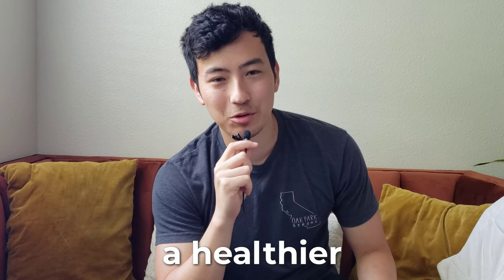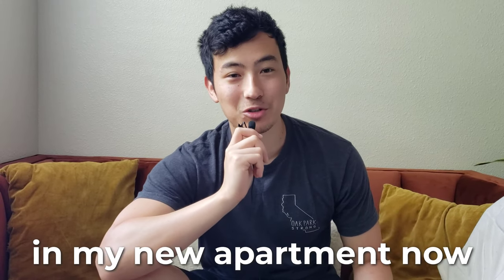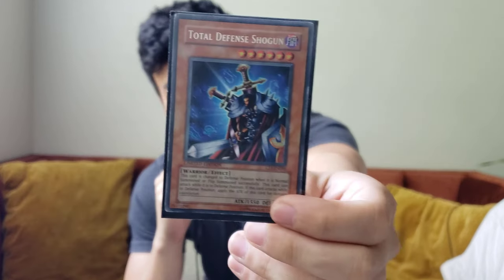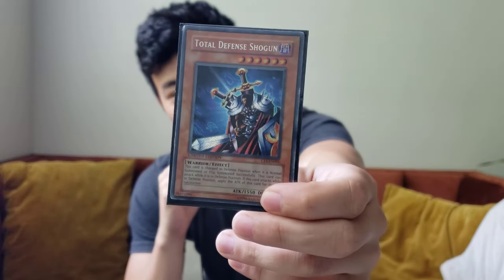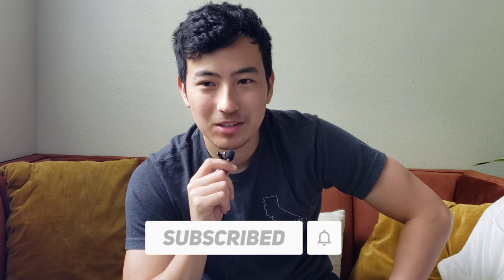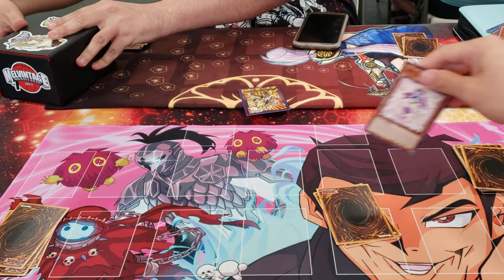Hey, it's me - a healthier future version of Cam in my new apartment. I'm here to announce the giveaway. In this giveaway I'm giving away a Secret Rare Collector Tin - Total Defense Shogun. All you have to do to enter is like the video, be a subscriber to the channel, and leave a comment telling me if you've ever played in a sealed tournament, what you think about sealed tournaments, whether they're fun or not, and if you want me to do more sealed tournament videos in the future.